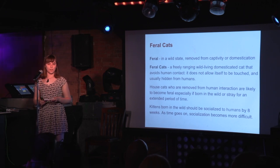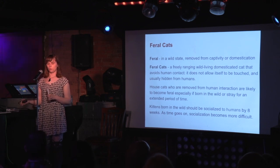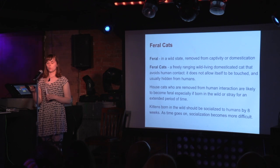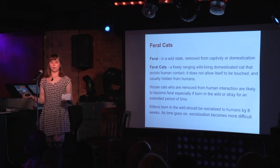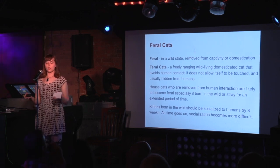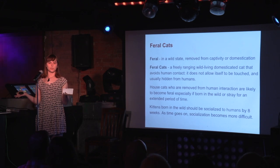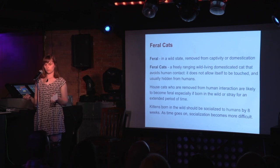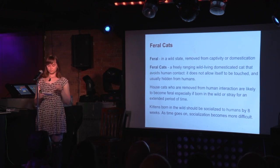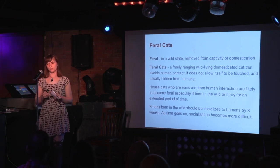I want to touch on feral cats, because they are of the domestic cat species but have been removed from human contact, so they generally avoid humans. A cat born in the wild is going to become feral unless it becomes socialized with humans by eight weeks old — there's not a lot of time. Any time after that, it becomes increasingly difficult. There are stories of feral cats being brought indoors and adjusting to human life, but this takes a very long time and a lot of patience. This is why I'm happy I found my cat Cortez at six weeks old outside.